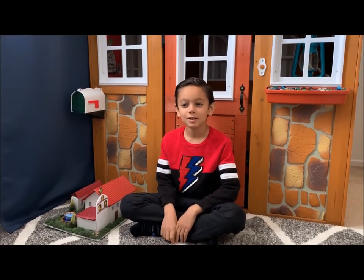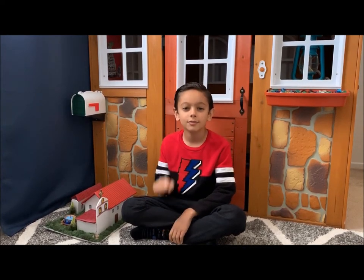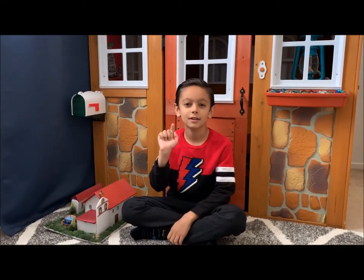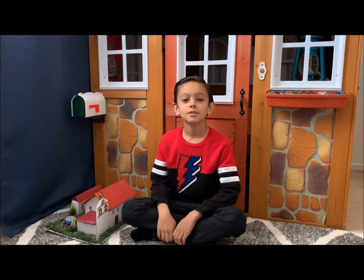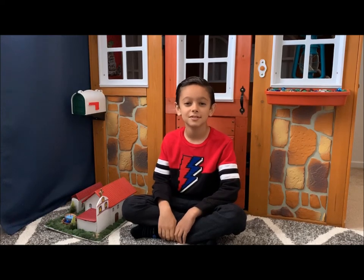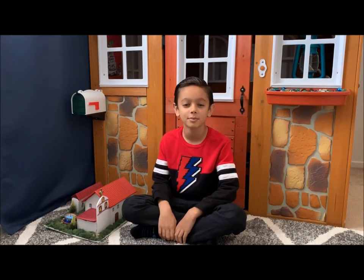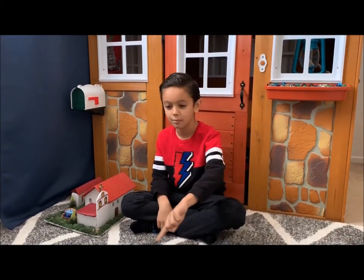Last but not least, I'm going to talk about the La Purisima Mission in five different topics: Founding, History, an Earthquake That Happened, Description, and Present Day. It was founded on December 8, 1787 by Father Presidente Fermin de los Suen. It is located in Lompoc, California, near the Santa Barbara area.